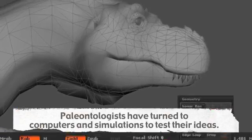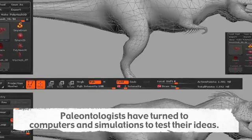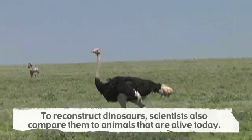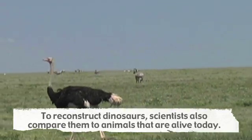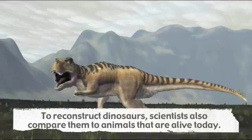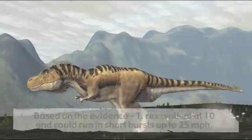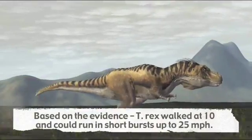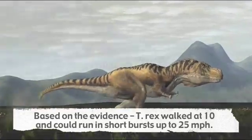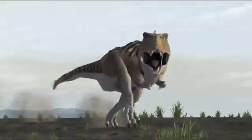Recently, paleontologists have turned to computers and simulations similar to what you'll experience in this exhibit to test their ideas. Scientists also compare extinct creatures to animals alive today, such as running birds, elephants, crocodiles, and others to help reconstruct dinosaurs known only by their bones. We'll never be certain how dinosaurs really moved, but based on lines of evidence, we can say that a T. rex could walk no more than 10 miles an hour, might be able to run at 16 miles an hour, but couldn't sprint faster than a top speed of 25 miles an hour at best, perhaps even slower.